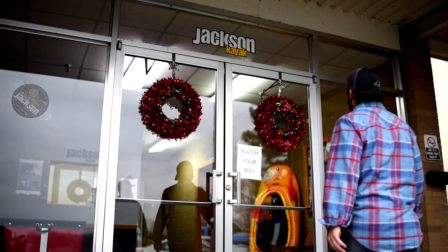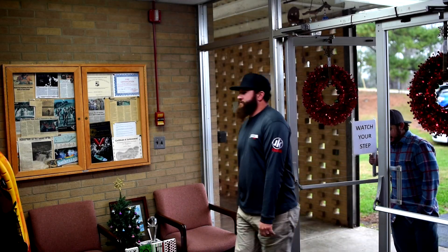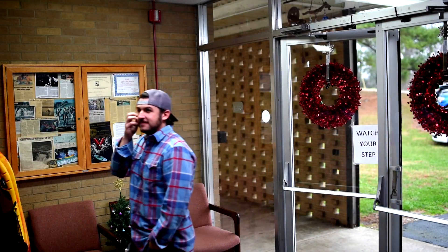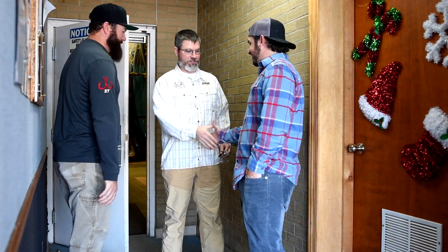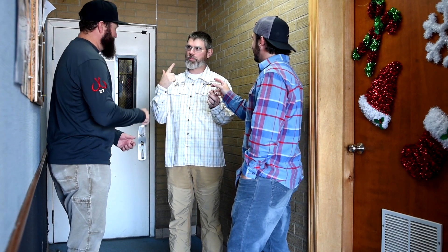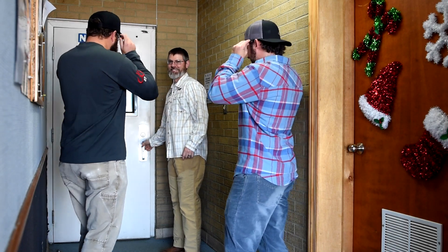After Emily takes us through how Jackson got its start, we decide it's time to see how they're made. We head over to the factory and hook up with Damon Bungard, the product manager at Jackson Kayak. He welcomes us to the factory, hands out safety glasses, and we head in. There's a lot of plastic in here — a lot of boats ready to go get on the water.